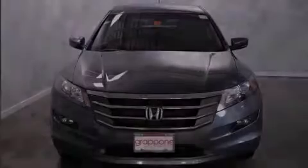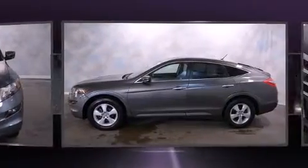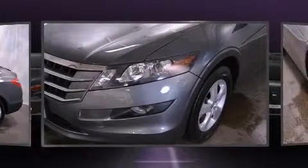Sensibility and practicality define the 2010 Honda Accord Crosstour. With less than 40,000 miles on the odometer, this four-door sport utility vehicle prioritizes comfort, safety, and convenience.